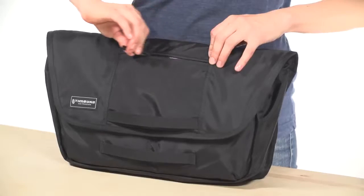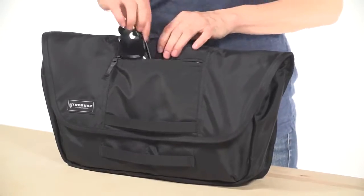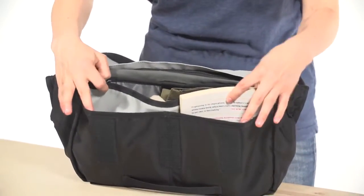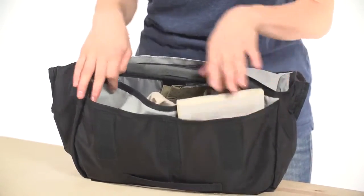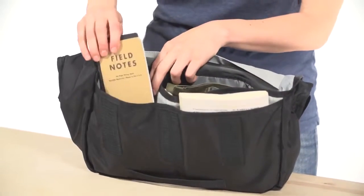The front flap has a zip pocket for quick access to your sunglasses or phone. The flap is secured with Velcro and covers these large dual-slash pockets here, which have more than enough room for your wallet, keys, maybe even a notepad or two.